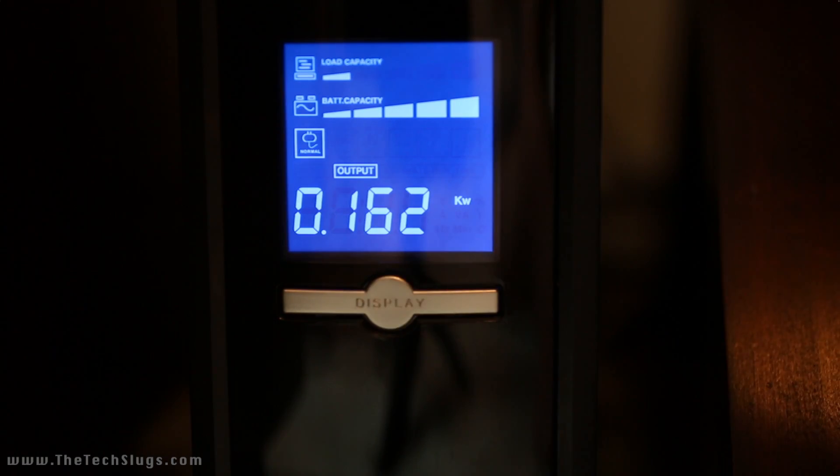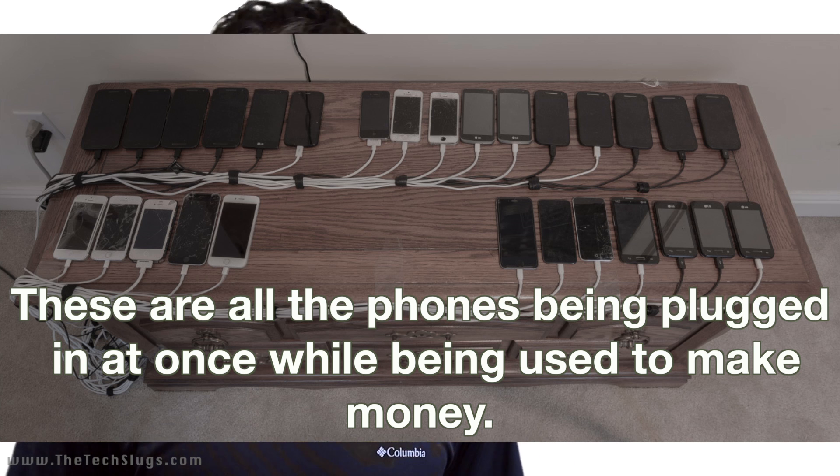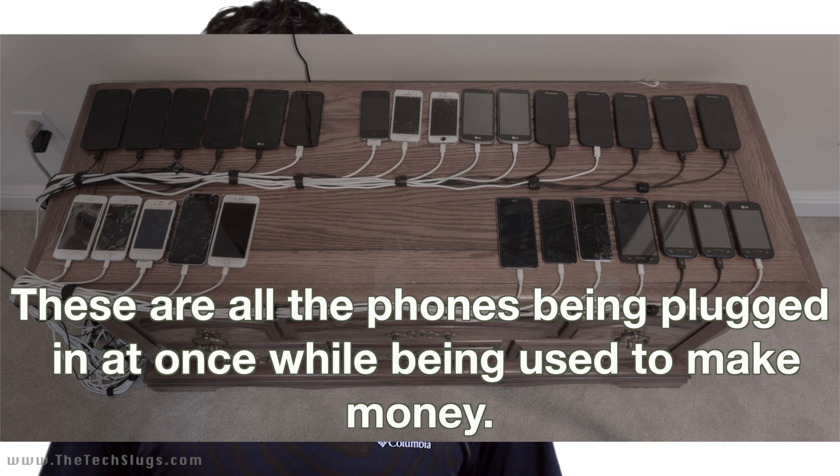Today I'm going to run a test with my UPS system, which has a meter built into it. I'm going to plug in all my money-making stuff, or most of it at least, just to demonstrate to you guys that I'm not spending that much money on electricity. So let's go over and I'll show you the test results right here.